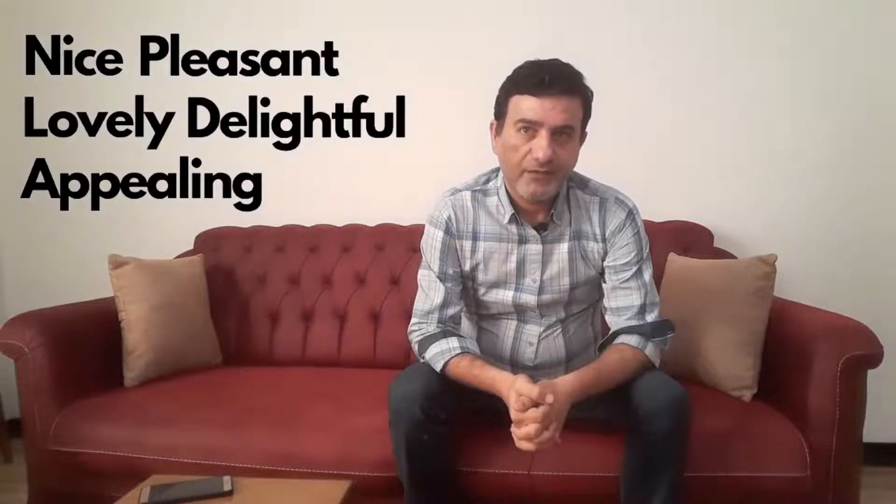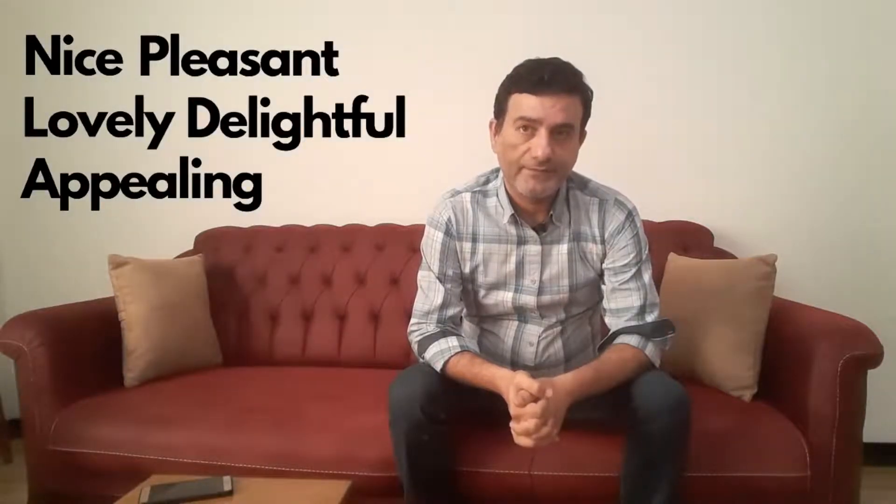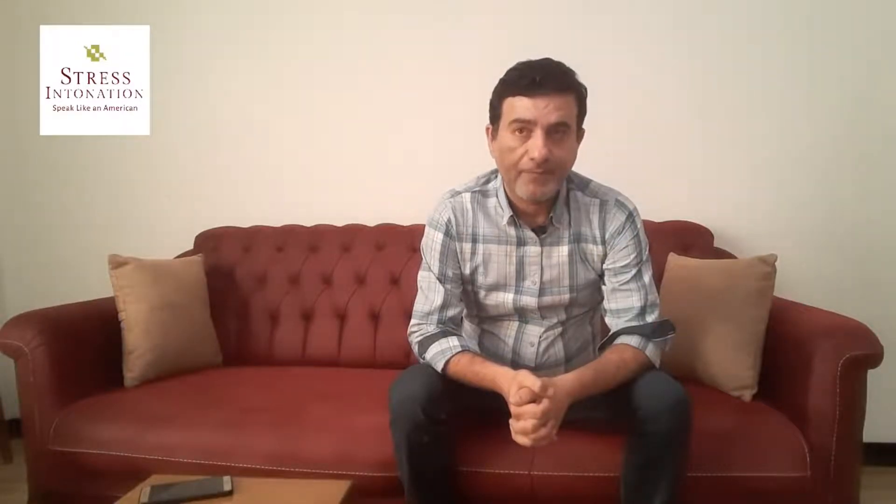Words for describing a thing, place, or activity that you like or enjoy. Nice — a word used especially in informal spoken English meaning pleasant, attractive, enjoyable, etc., in a very general way. Like: 'This is a nice restaurant.' 'Have a nice day.' 'Jerry's new car is really nice.' 'It's much nicer for the kids to have other kids to play with.'